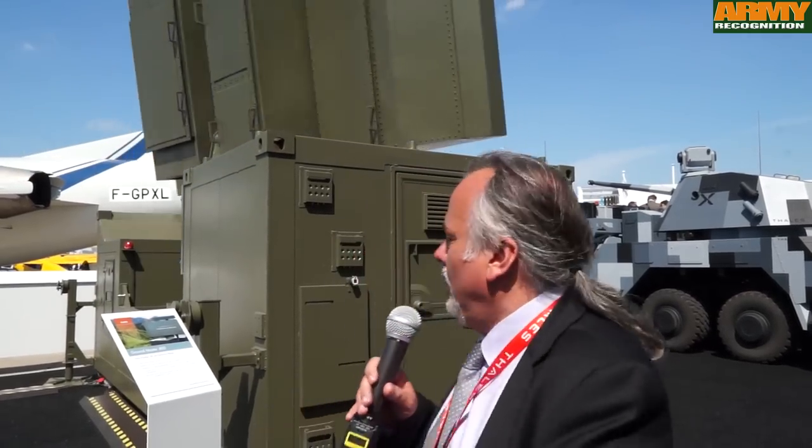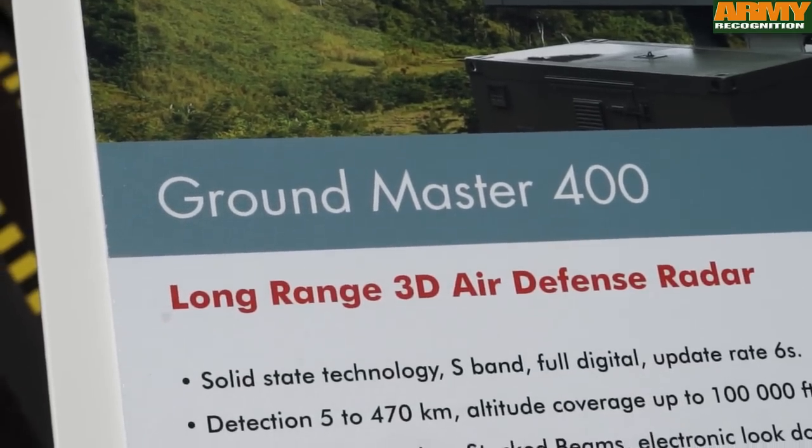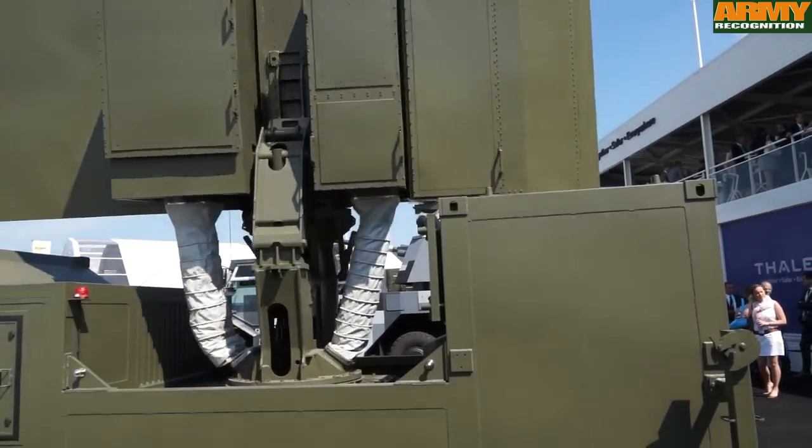We have two radars of the Grandmaster family. You have the Grandmaster 400, a long-range air surveillance radar, and on the truck just behind me, the Grandmaster 200, a multi-mission medium-range radar. The Grandmaster family is a great success for Thales — we have sold more than 100 radars since 2008, with 80% sold for export. We also had a big contract last year with France for 17 radars — Grandmaster 200 and Grandmaster 400. The Grandmaster 400 is dedicated to long-range air surveillance, specially used for territory surveillance. It can be used in OPEX but that is rare. Typically it is used in France, either in mobile version or in a fixed version in a tower, ensuring complete surveillance of French territory.